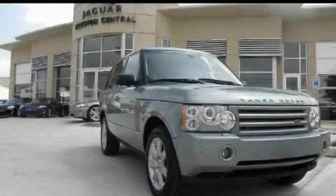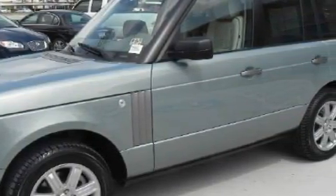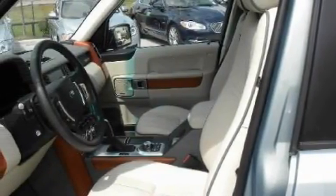This is a 2008 Land Rover Range Rover, a drive in shape that provides endless luxury. The balanced 8-cylinder engine, connected to a 6-speed automatic transmission, produces crisp acceleration.